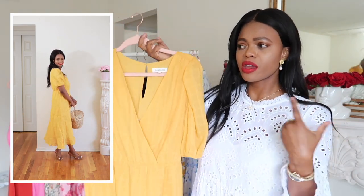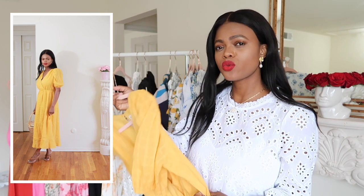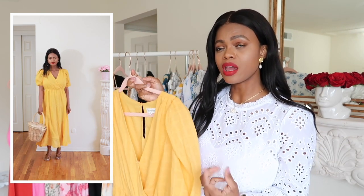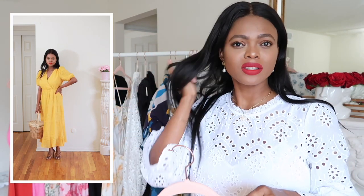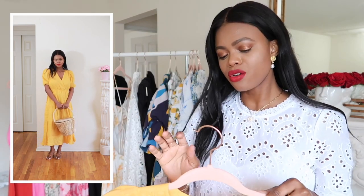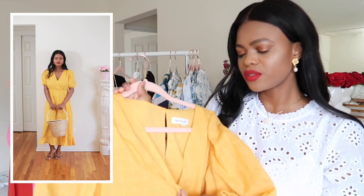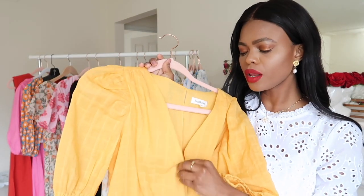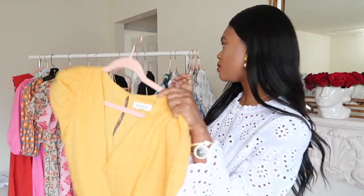This is a nice dress to wear on a warm spring day or even a rainy day when you wish it was sunny — bring the sunshine indoors! You can pop on a cardigan or light jacket and run errands. It does have a little button tie at the neckline so everything stays covered.